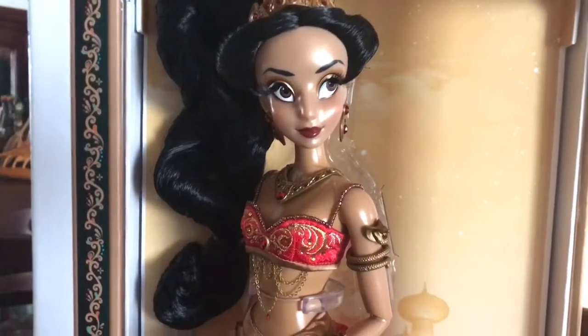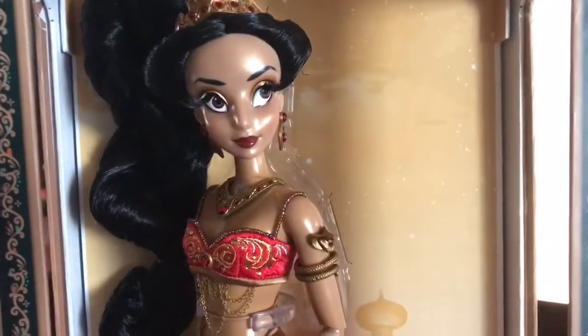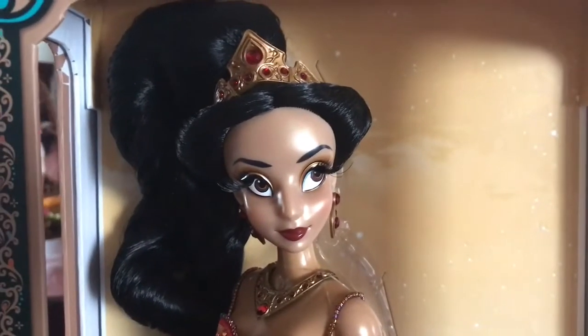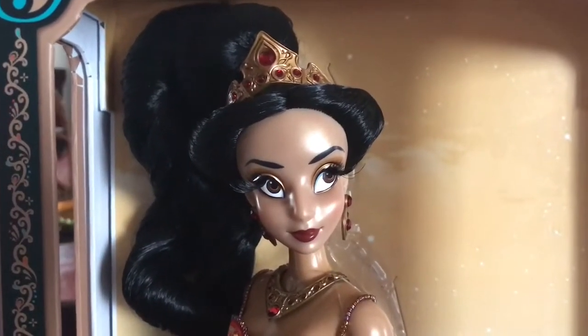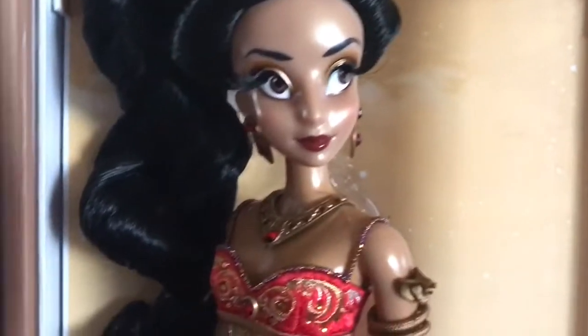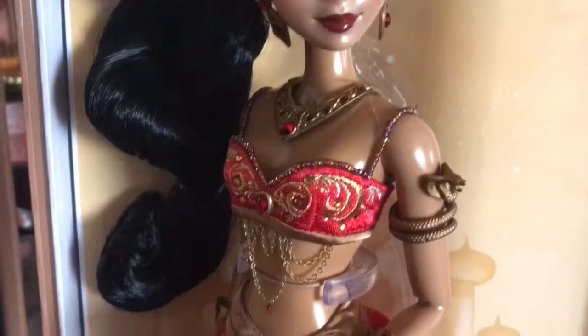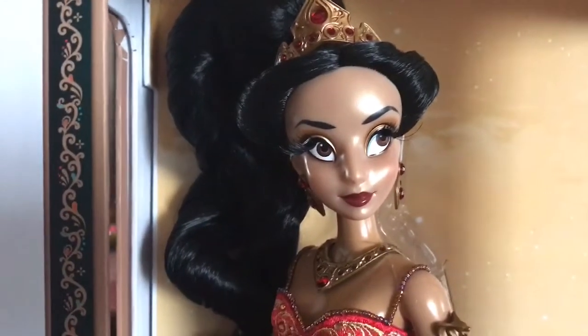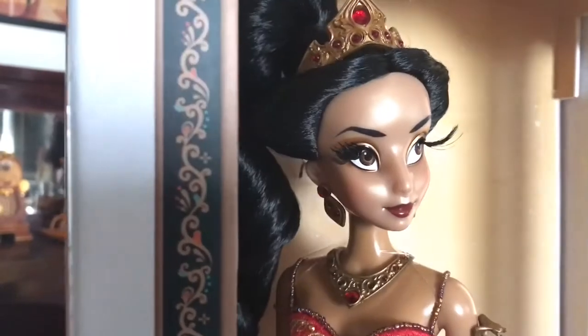Some people have a problem with this doll because of the shiny face and some of the coloring. For example, her face color doesn't necessarily match the body, which I've heard people complain about. But I am so in love with this doll — she's so cool and I kind of see past all of it.